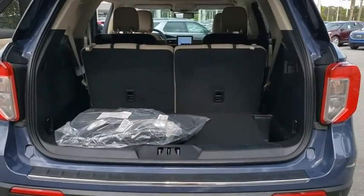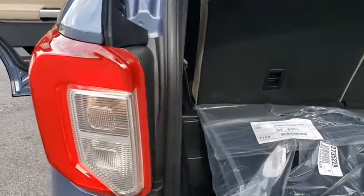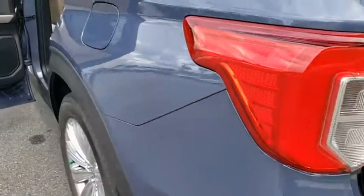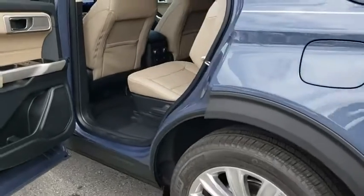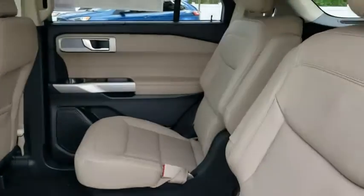Lane departure warning, power liftgate, anti-lock braking system, Bluetooth, leather-wrapped steering wheel, adjustable steering wheel, power steering, auto-dimming rear-view mirror, hard disk drive media storage, aluminum wheels, cruise control.